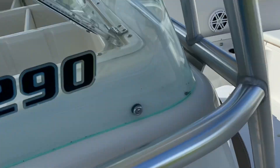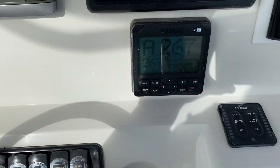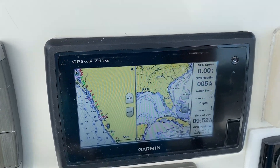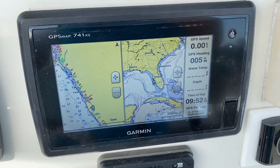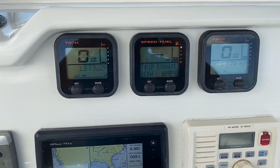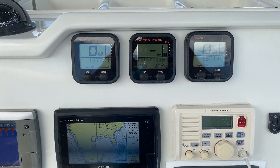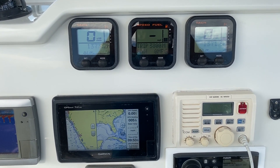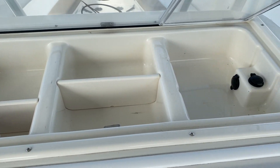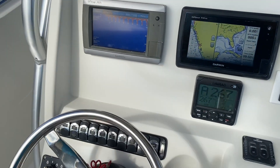The boat is equipped with autopilot, which you can see right here, as well as trim tabs. You have two GPS units — a GPS/sonar here and another GPS/sonar right here. The boat has 1,371 hours on it, but the prior owner did a lot of fishing, mostly trolling, so roughly around 800 of those hours are at idle speed. Up front here there's plenty of room for cell phones, terminal tackle, things along that line. The boat has a tremendous amount of storage.